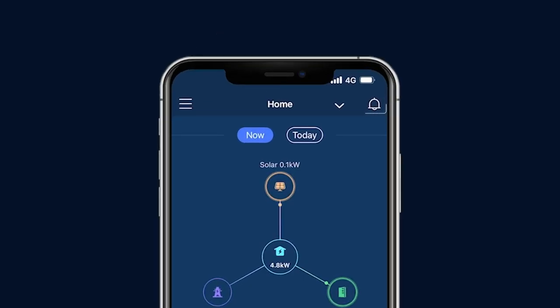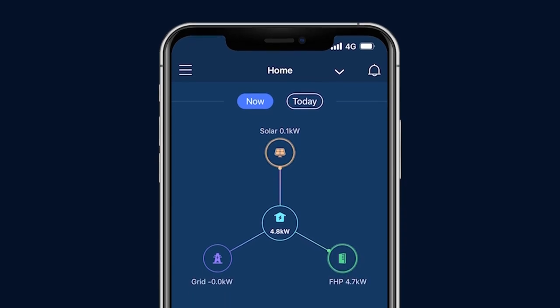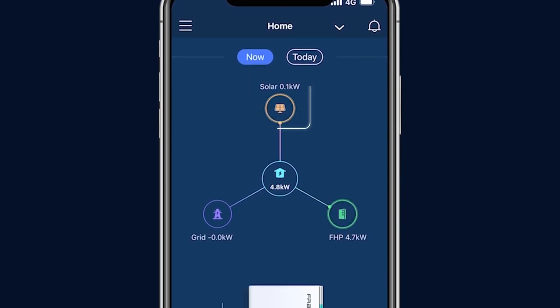In the upper right corner, you can access all the system notifications and warnings. You can view the overall picture of your home energy flow in real-time. Easily see how much power your solar panels are producing, how much of that power is charging the battery, servicing home loads, and being fed back to the grid.